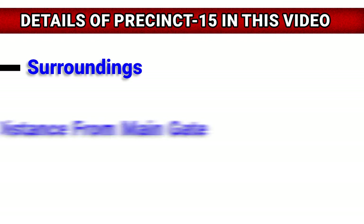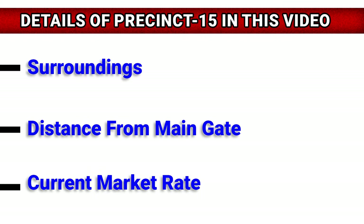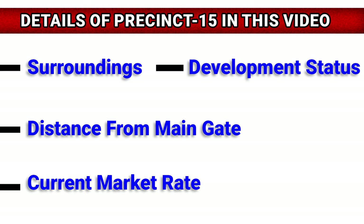Today we will discuss Precinct 15's surrounding main gate, distance, current market rate, development status, and construction.